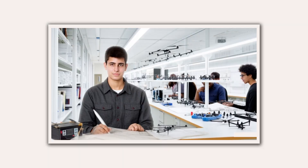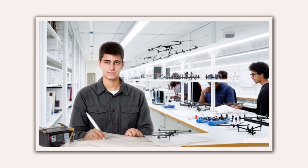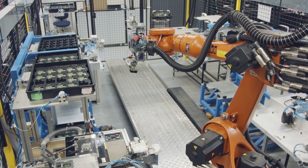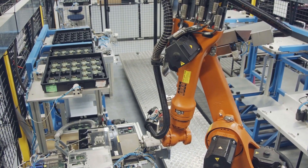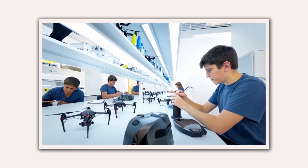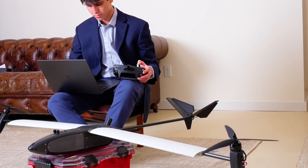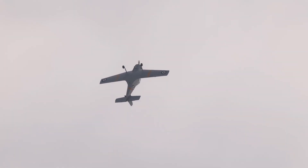This summer, Taylor isn't slowing down — if anything, he's accelerating. He's stepping into MIT's Reliable Autonomous Systems Lab, where cutting-edge robotics and aerospace research aren't just concepts on paper; they're daily experiments running in high-tech chambers filled with sensors, robotic arms, and prototype drones. For Taylor, it's not just an internship. It's a chance to test his ideas under the scrutiny of a global leader in engineering.